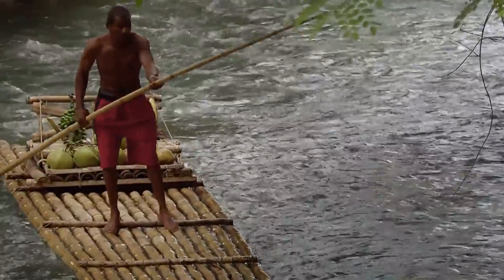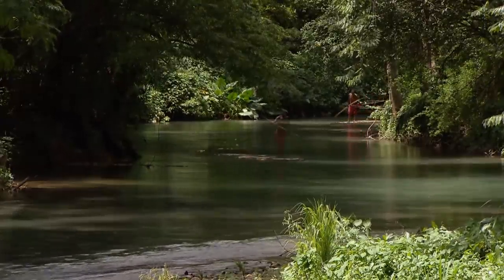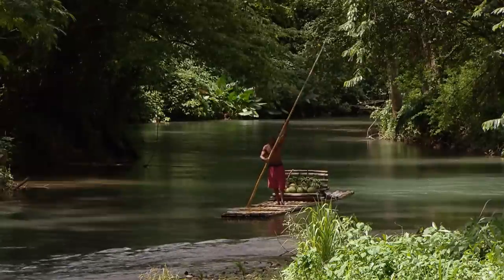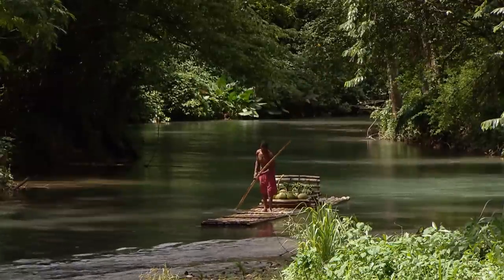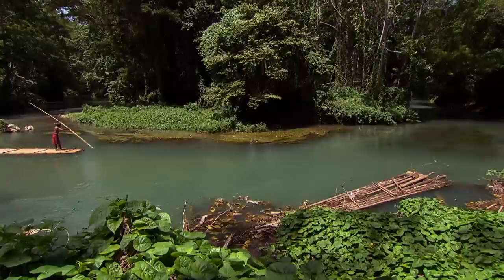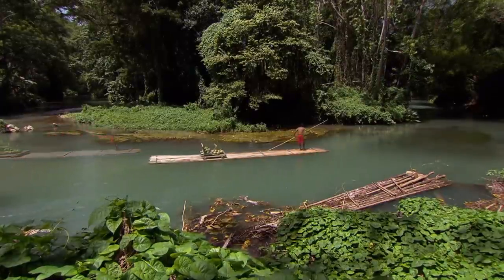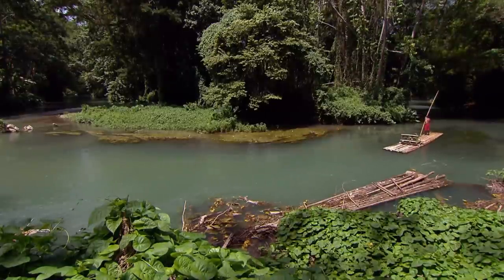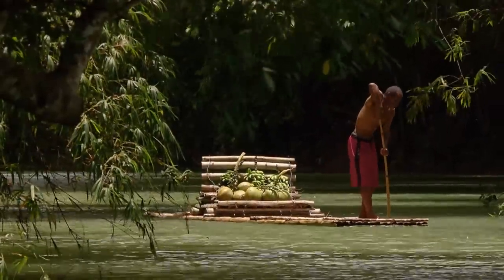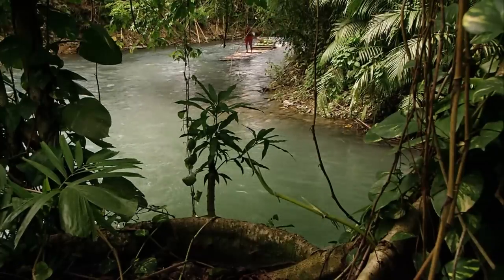Rivers were often the only way to transport goods from the largely inaccessible inland plantations to the densely populated coastlines. Bamboo rafts were the preferred method used, built of dried bamboo poles — strong enough to endure rough passages.